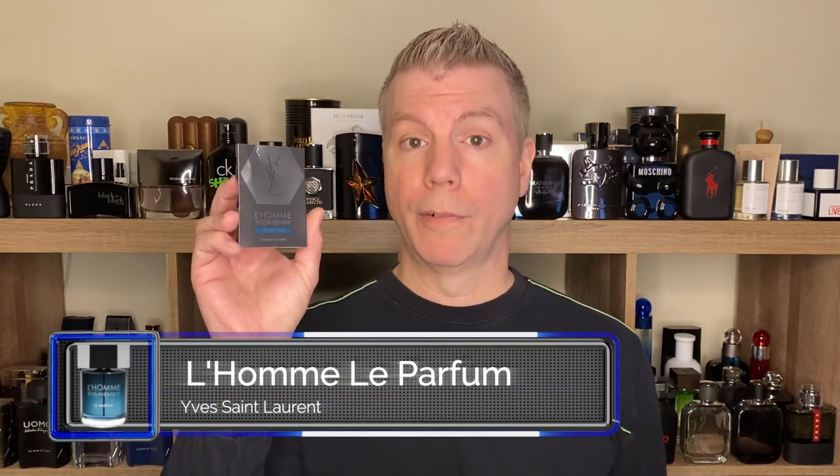Hello everyone, I'm Tommy with Studio Sense. In February of this year 2020, Anne Filippo, Dominique Ropillon, and Juliette Caraguazolo got together and created a new fragrance. It is a flanker of a very well-known fragrance from Yves Saint Laurent, or heretofore known as YSL — YSL's L'Homme Le Parfum.